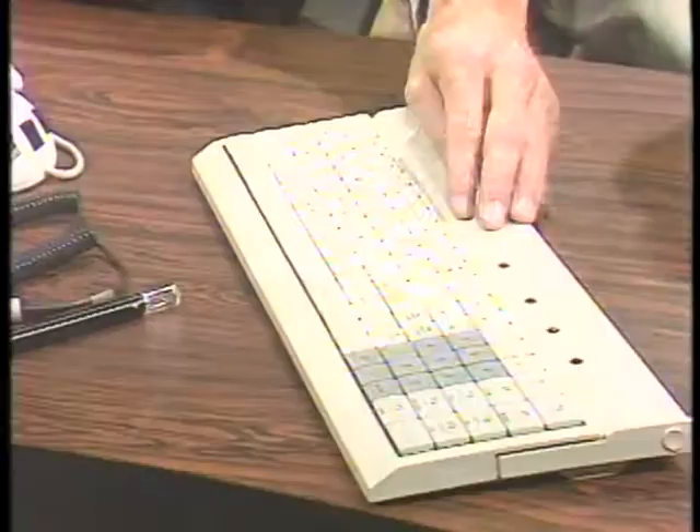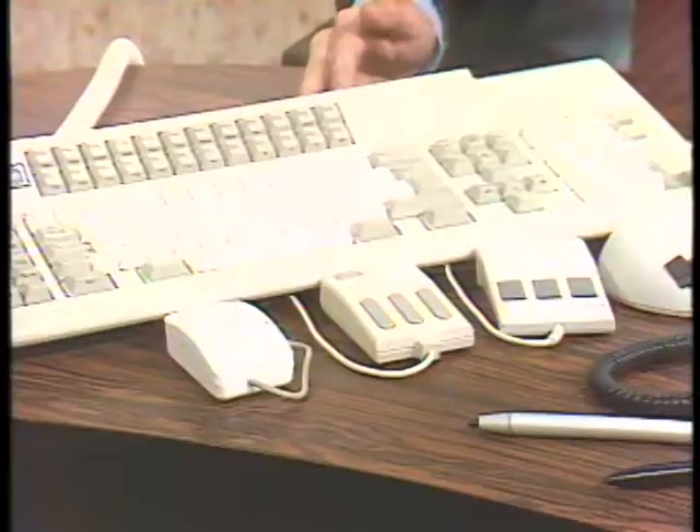Welcome to the Computer Chronicles. I'm Stuart Shiffey, and this is Gary Kildall. As you can see, there are all kinds of ways to input information into your computer — a cordless keyboard, light pens, all kinds of mice, a keyboard with 24 function keys. Is any one kind of input device inherently better than the other?